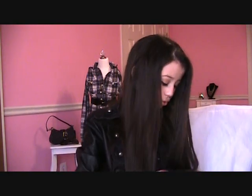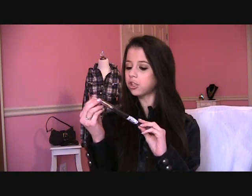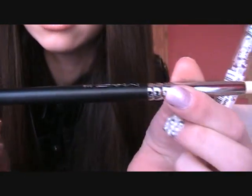I also got the MAC 219 pencil brush. I cannot wait to use this to smudge my eyeliner below and for my crease. I'm so happy I finally got this brush. I need to go wash both brushes right after this video.